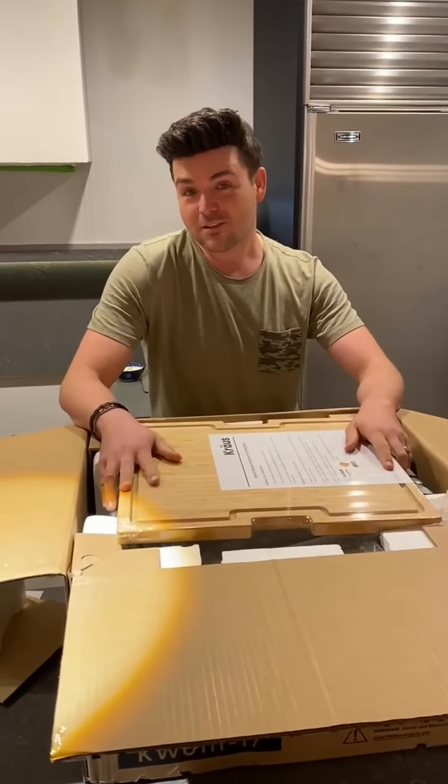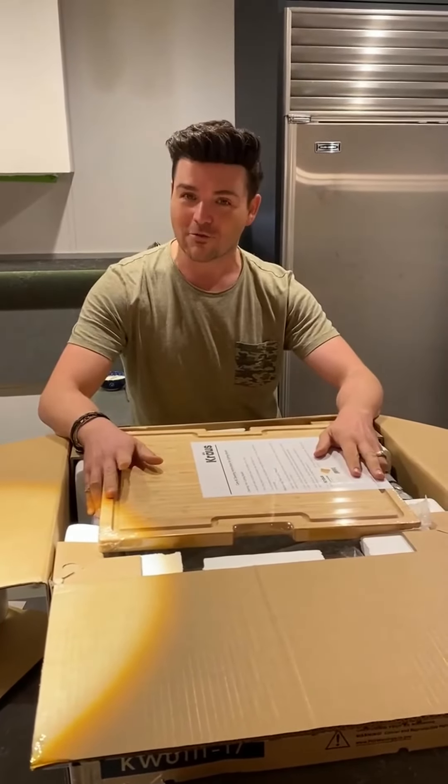I wanted to share these because I think they're awesome and a great way to really maximize the functionality of a kitchen. Enjoy — I'm going to go back to my construction zone, and I hope you all have a great weekend!